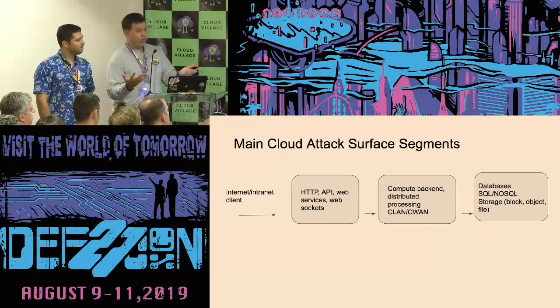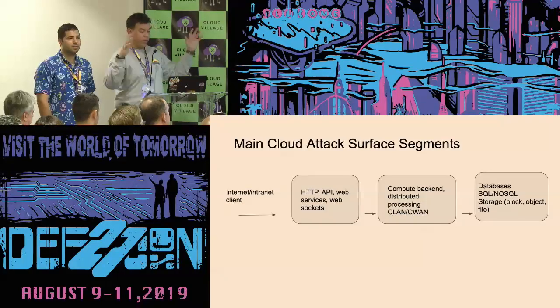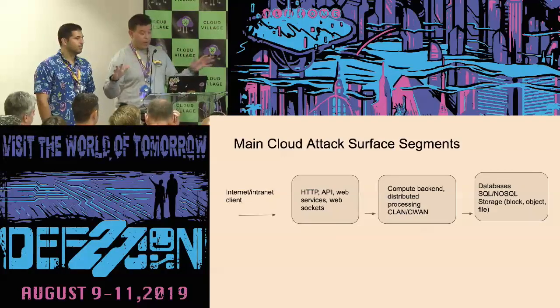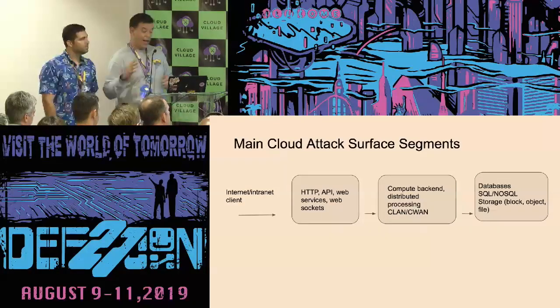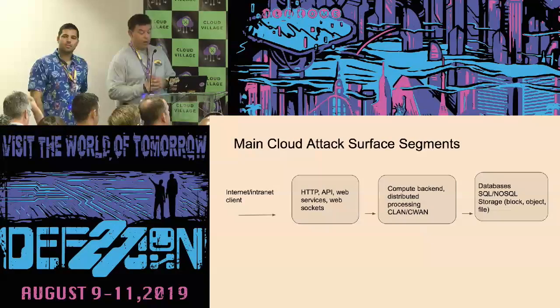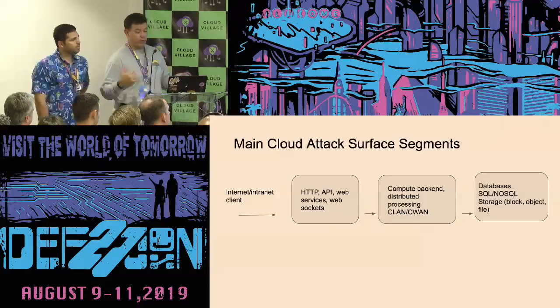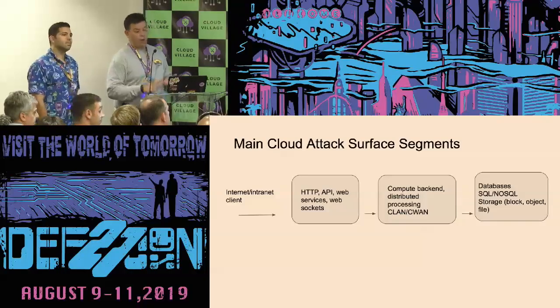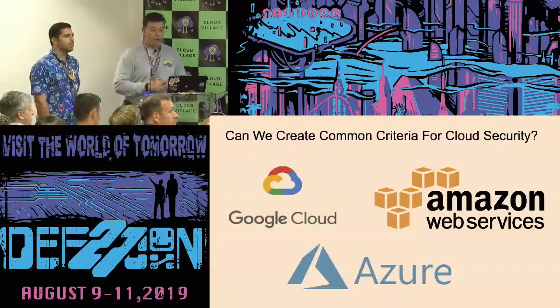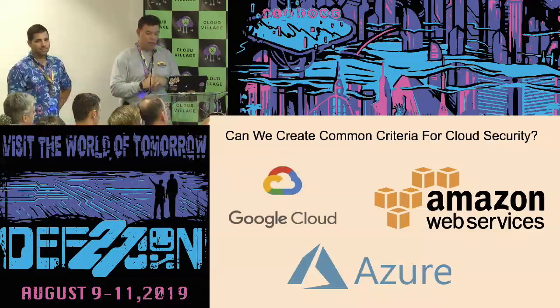If we were to reduce this to a general view, this is pretty much how you'd look at the attack surface segments. You have the internet, some sort of web service — API, HTTP service. Behind that there's a compute backend that's usually distributed. Behind that there's usually what I call a Cloud LAN or Cloud WAN. And then in that backend you're going to have the big database engines: SQL, NoSQL storage, block, object, or file type storage. Can we create a common criteria for cloud security? The answer is yes.